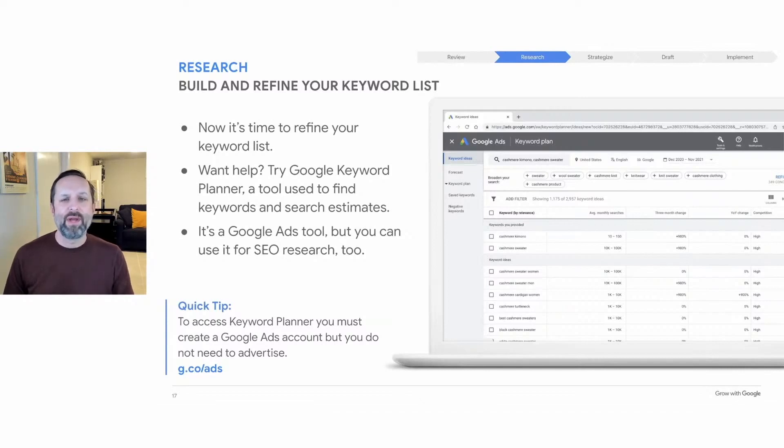Google Ads will ask you to enter a credit card when you set up the account, but there is no fee to open the account and you do not need to advertise. You can simply set up the account and use it to access the Google Keyword Planner tool. Keyword Planner can suggest keywords related to your business, plus show you how often these keywords show up in Google search results. You can use this tool to research keywords.